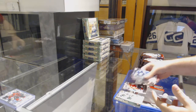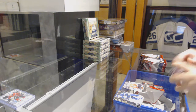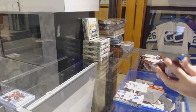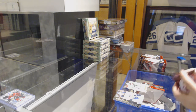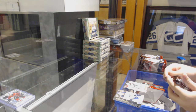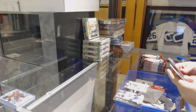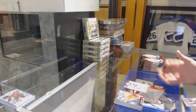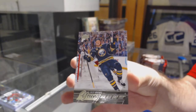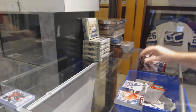Vincent Hinostroza for the Chicago Blackhawks, Young Guns. Canvas for the Minnesota Wild: Jason Pominville. Young Guns for the Buffalo Sabres: Jack Eichel.